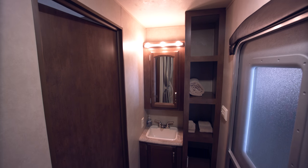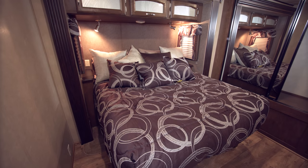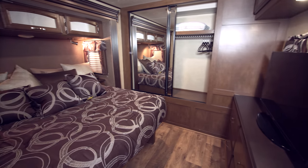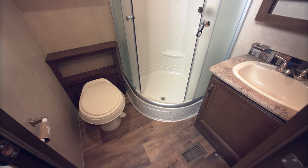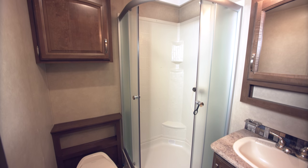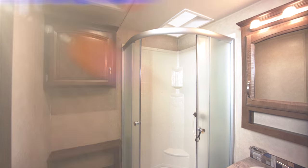Moving on to the front of the RV, we have the master bedroom which also has its own private full bath. It has a queen-size bed, a nice flat screen TV, and plenty of storage and dresser space. It's wonderful that each side has its own privacy — you could have the kids on one side or you could have two couples.